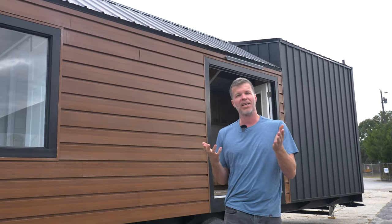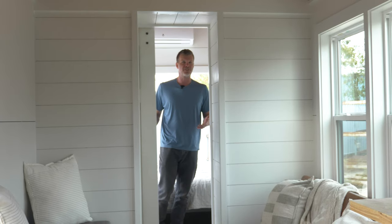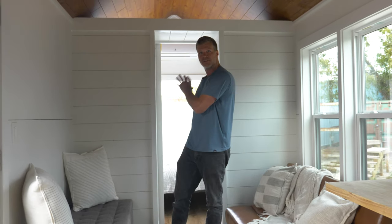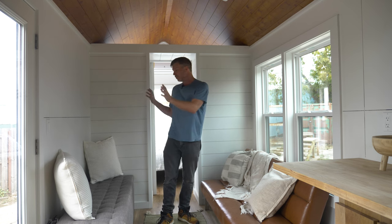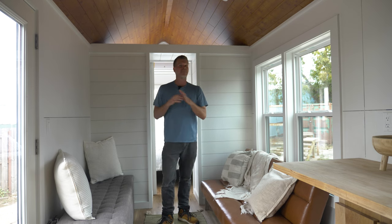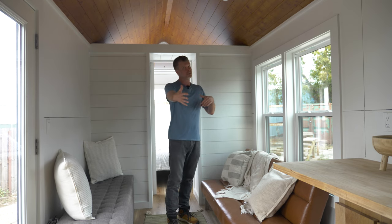That's everything for the exterior so let's hop inside. One of the big features of this tiny house is that there's a privacy wall — and it's also a storage wall. The pocket door separates your living space from your bedroom space. Here in the living room area you could put a couch, a dining table, or different seating arrangements however you want to work it. This one's a full 32 feet long so you have much more living space. Another benefit of this privacy wall is that air flows across the top, so the mini split can easily condition the entire home.